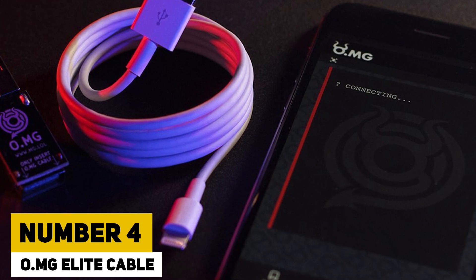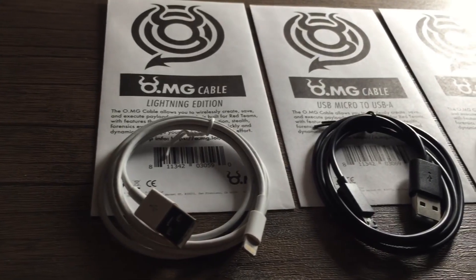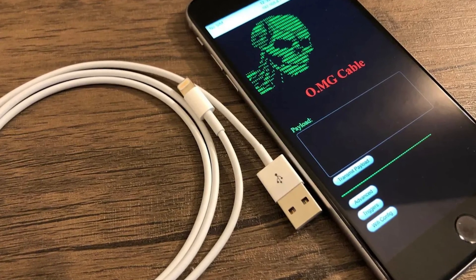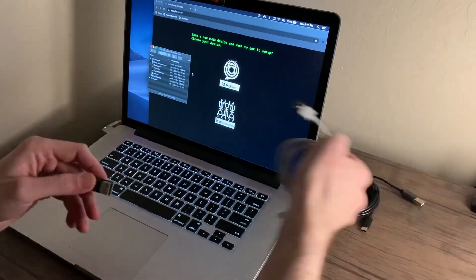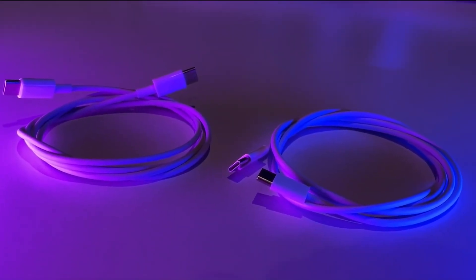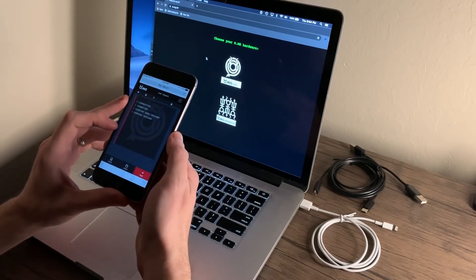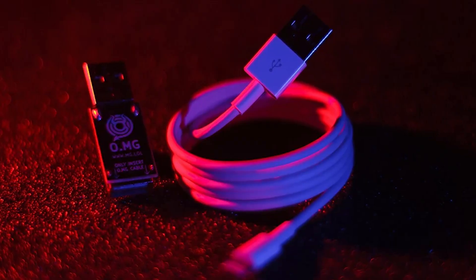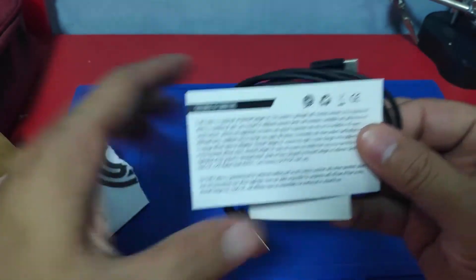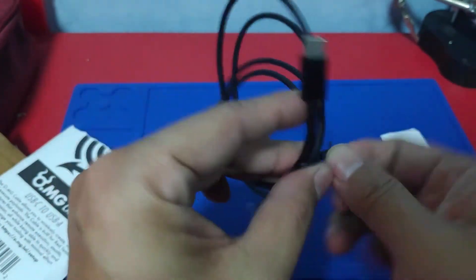Number 4: OMG Elite Cable. The OMG Elite Cable poses a significant threat as a hacking gadget. This USB cable is designed to look like an ordinary cable, but it is a hacking tool that can function as a keylogger and perform keystroke injection attacks. It's a highly stealthy tool that can be used to extract sensitive information such as passwords and bank account details from unsuspecting victims. The cable can be used to launch software applications, download malware, or steal saved Chrome passwords and send them over the internet. It also contains a keylogger that can record every keystroke and save up to 650,000 key entries in its onboard storage. This highly stealthy hacking tool is available at $179.99 on Amazon.